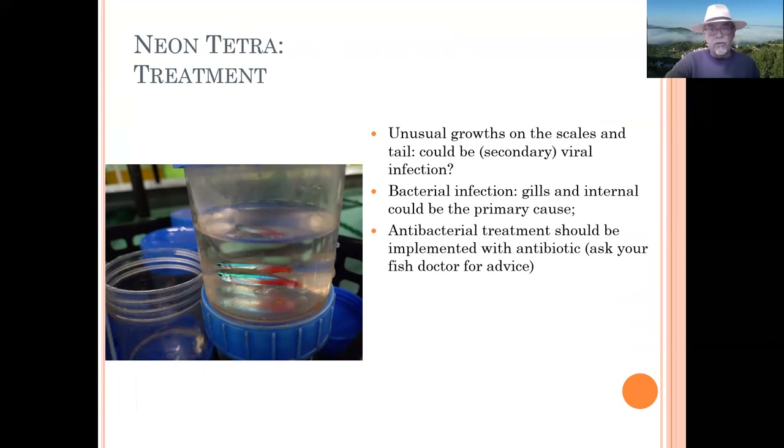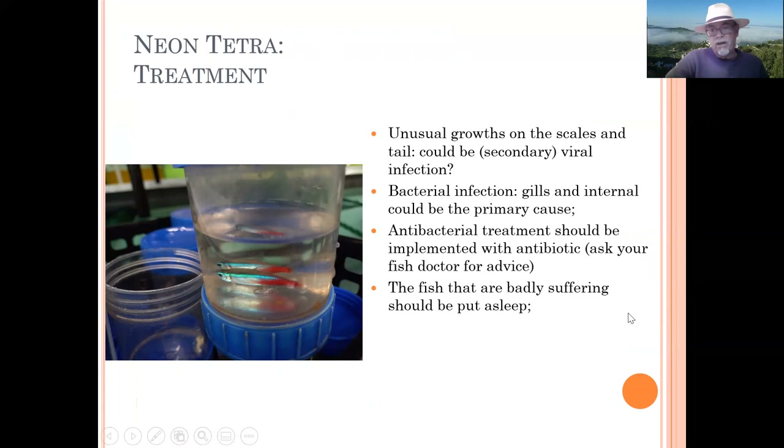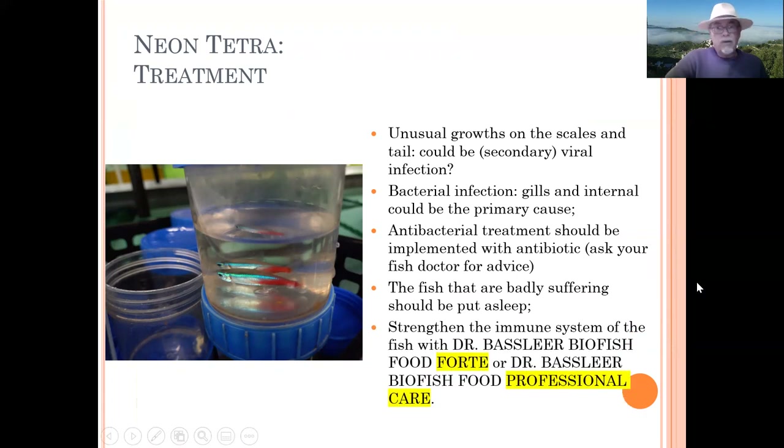For this case I would recommend applying an antibacterial treatment with an antibiotic that you can get from your fish doctor or vet — it could be tetracycline, zincomycin, or another product like enrofloxacin, for instance Baytril. A laboratory quick test in 24 hours can tell you which antibiotic to use. Fish that are badly suffering — I always recommend putting them to sleep, there's no need to keep them suffering. Good fish food can help, just as it can help mankind.